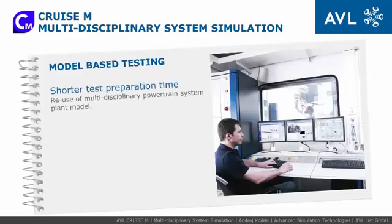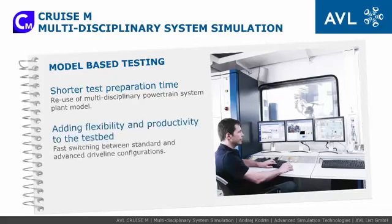Reuse of models prepared by simulation experts in the office shortens test preparation time and enables testing and calibration of components in any vehicle powertrain concept, adding flexibility and productivity to the testbed. High-quality system models enable front-loading of development tasks from the road to the testbed.